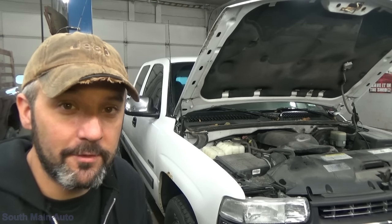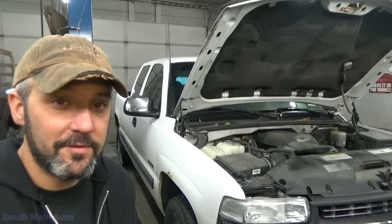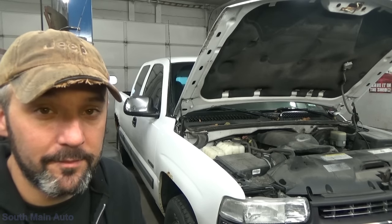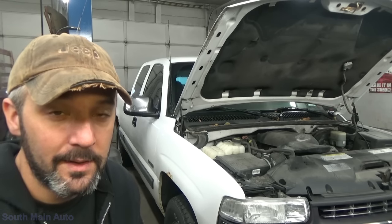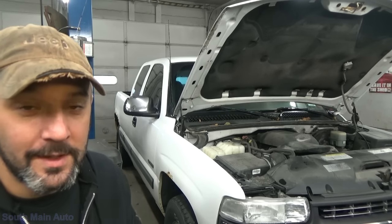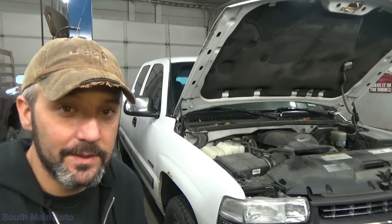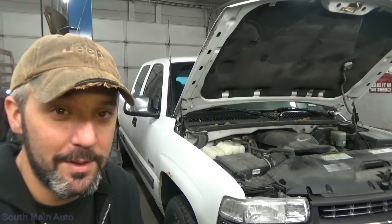I told them to drop it off and leave it overnight so we can check it when it's cold. It has misfire codes and lean codes. If there is a lean code in it, that's always best to do — particularly on these GMs that have the notorious intake manifold gasket leak. I've already done videos on that, so hopefully this isn't the same thing.